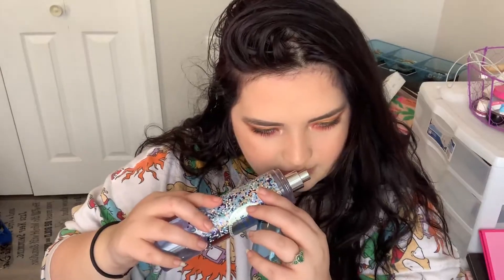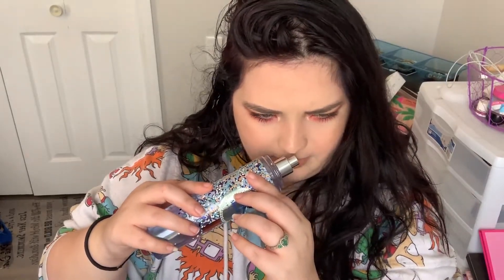I don't know if you guys are finding this video entertaining or not, me sitting here smelling things. Santa's Blueberry Shortbread — this is another one with textured packaging, super cute. Oh yeah, very blueberry. It just smells like blueberries. So good.